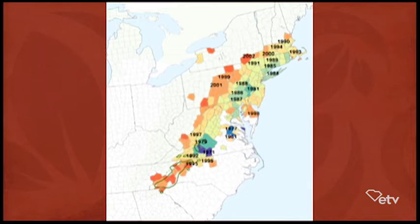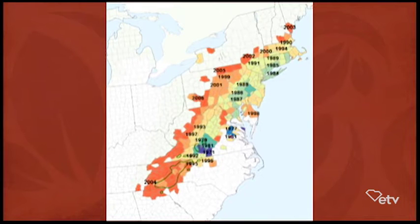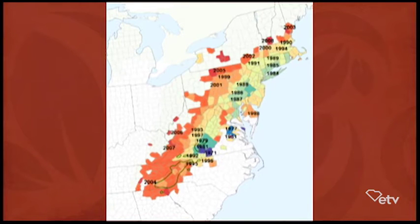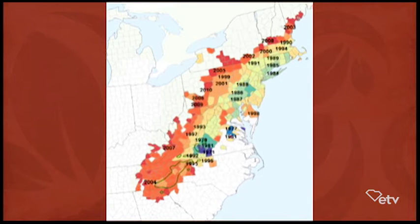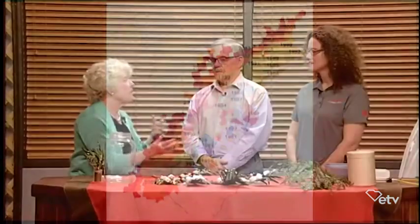And causing death of the hemlocks, particularly the big beautiful older ones. The pest feeds on the needles in the trees, and it does defoliate the trees and kill them. What was the importance of hemlocks? It's one of the major, most predominant trees in the forest. It's not a current timber species, but it's a very ecologically important tree species.